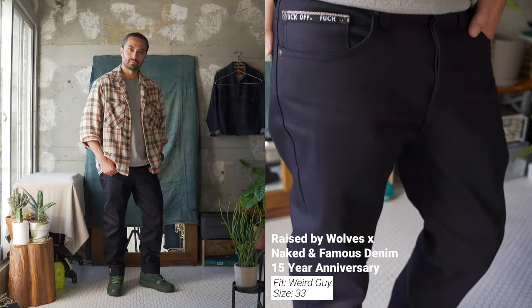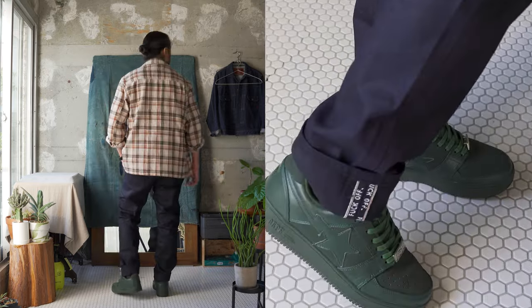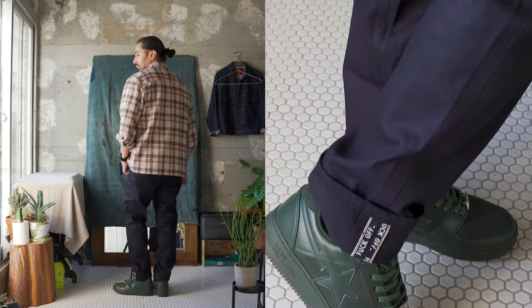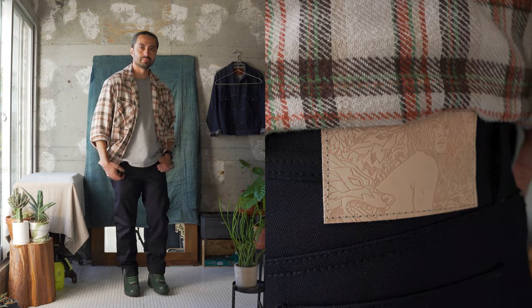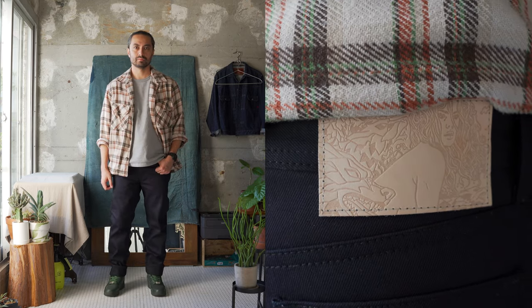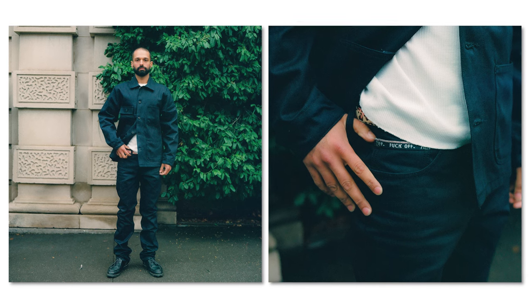These will be available in a variety of fits: Super Guy, Weird Guy, Easy Guy, and True Guy. And to complete the Canadian tuxedo, there's a chore coat as well. You're going to be able to get these at just a few locations: Naked and Famous Denim NYC, Tate and Yoko Montreal, and Raised by Wolves. We'll have the links throughout the description below. They'll be available Friday, November 3rd at 11 AM Eastern — an exclusive release at just a few retailers.